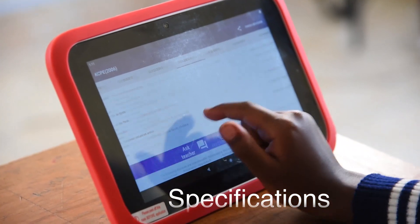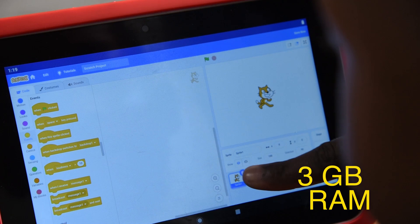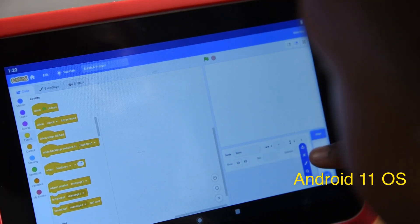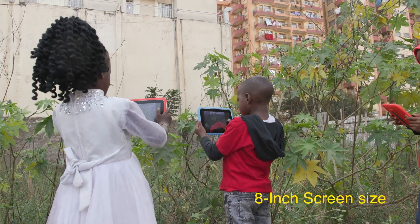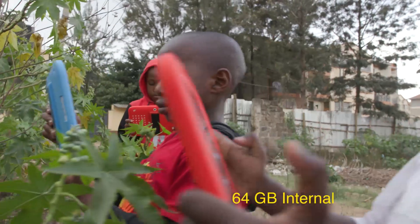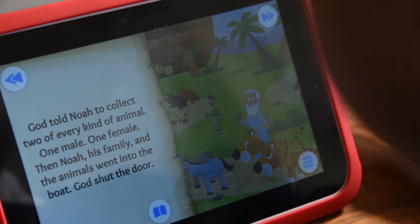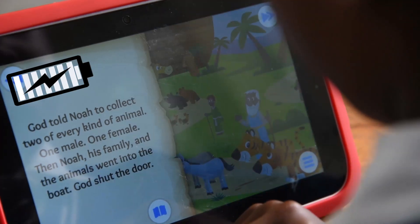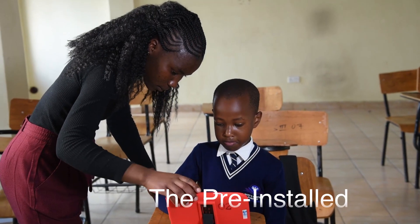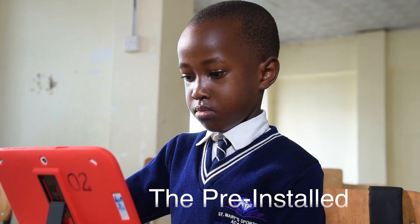Second, the specifications: the Klickit Education Tablet has a high-speed processor that enables learners to run multiple programs and access heavy audiovisual interactive content. Both back and front cameras have high resolution to take great pictures and videos, and a powerful battery that lasts over 10 hours of intense usage.